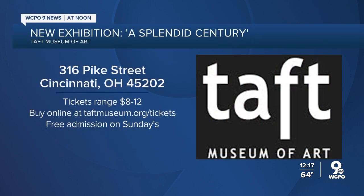Sarah with the Taft Museum of Art, thank you so much. Congratulations on the bicentennial and on this new exhibit opening — it's the first of a few. If you want to take a look at art that inspired this era, the museum is on Pike Street in downtown Cincinnati. It's open Friday from 11 to 4, Saturday and Sunday 11 to 5. Tickets are $8 to $12, available online at taftmuseum.org/tickets. Admission on Sundays is free.